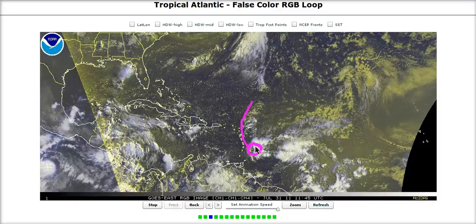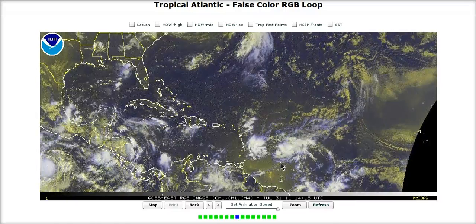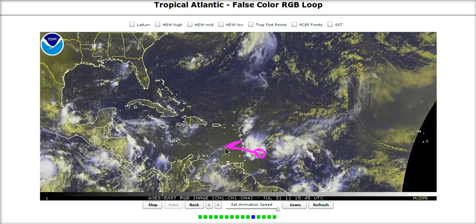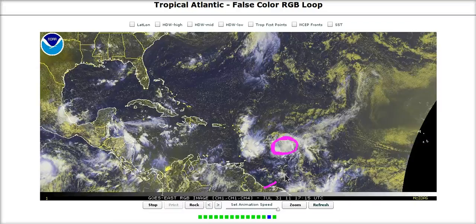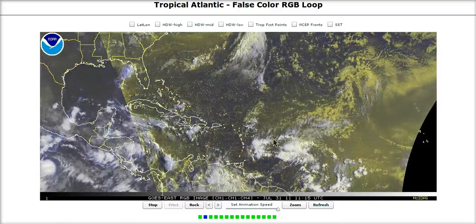These two circulations are now competing with one another, and it will be interesting to see where the eventual low center consolidates, because we've got one of them already coming in towards the southern or middle islands here. This one should theoretically have more support because it has the monsoonal flow coming into it, and that's the one that the models all develop.